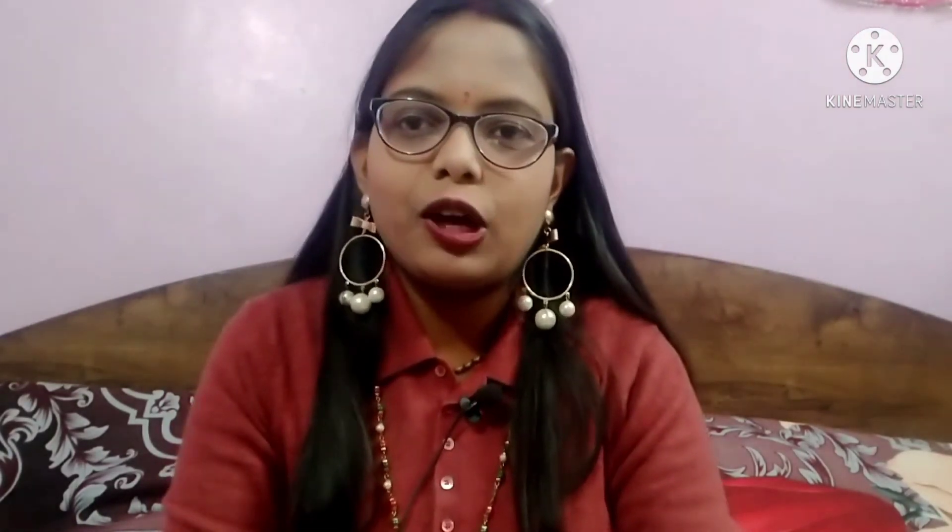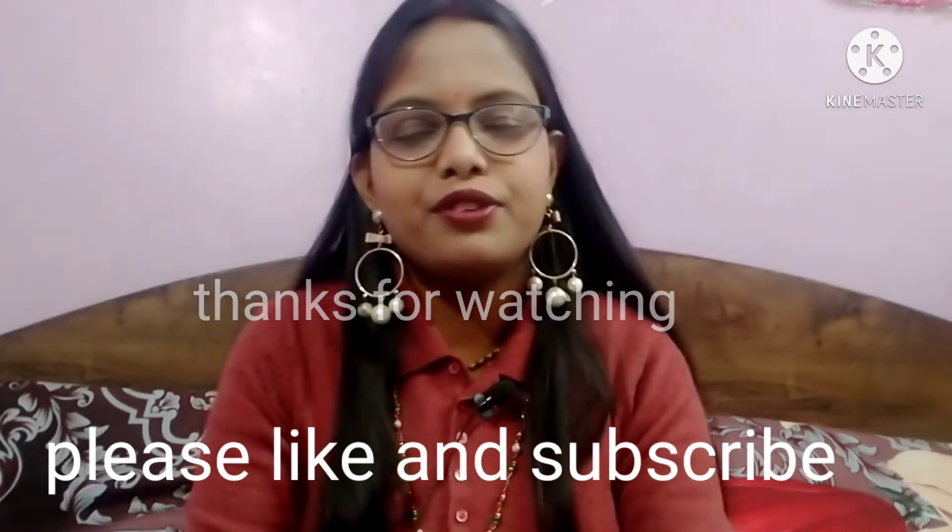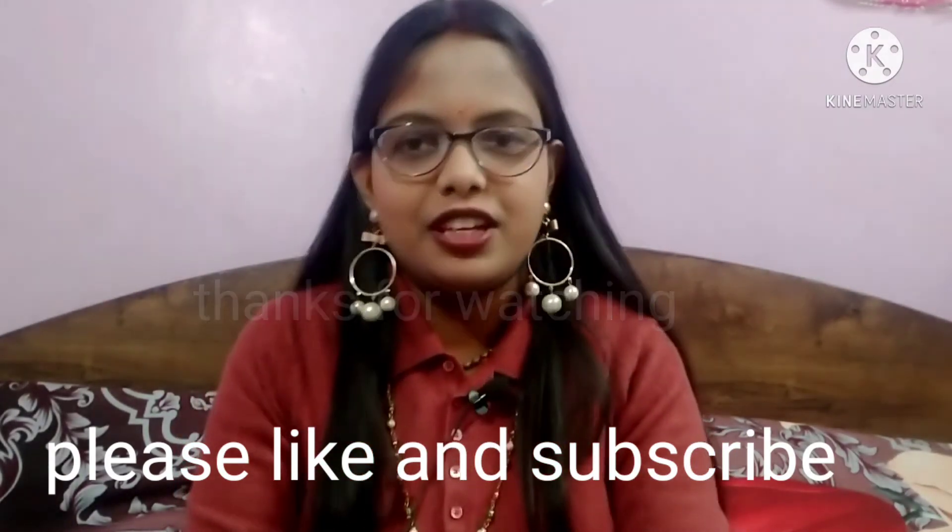I got everything in this packaging. I hope you liked it. If you liked it, please like and subscribe. I will see you again with a new video. Bye, take care.